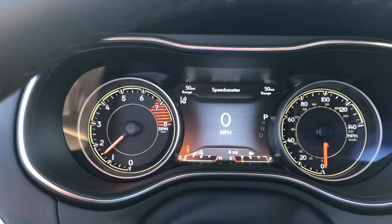But yeah, there is the 2021 Jeep Cherokee Latitude Luxury. Thank you.